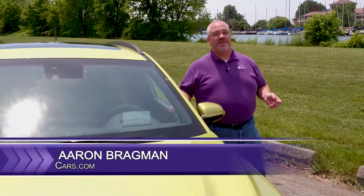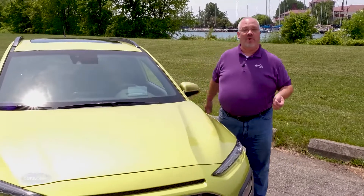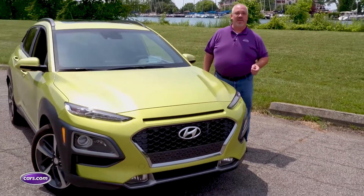Small crossovers and SUVs are all the rage these days. Everybody's buying one and they're buying them more and more every single minute. Hyundai does not want to be left out of that party, which is why they've brought us this.